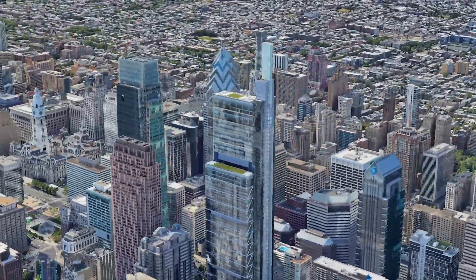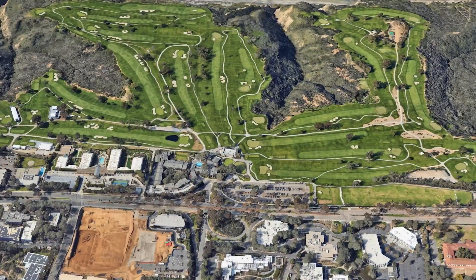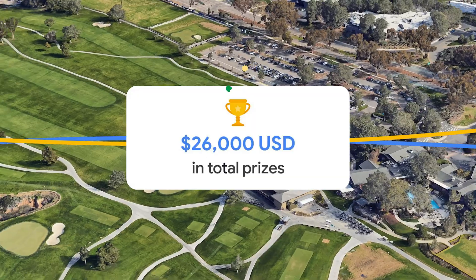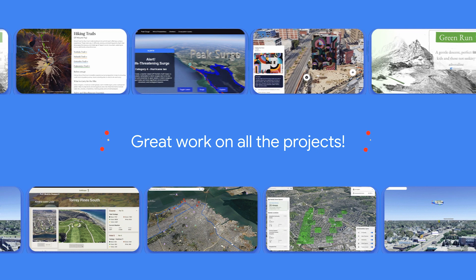To see where our developers can take this product, we launched the Google Photorealistic 3D Maps Challenge in October to invite you to build an immersive experience with the product and compete for a chance to win one of eight prizes totaling $26,000. We were amazed by the quality of submissions that we received and are excited to be able to share the winning projects with you.